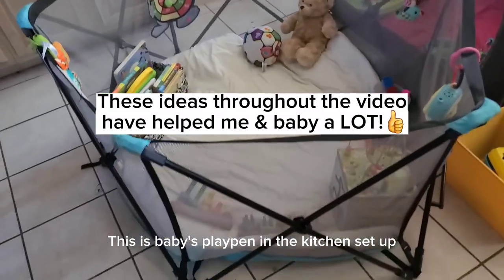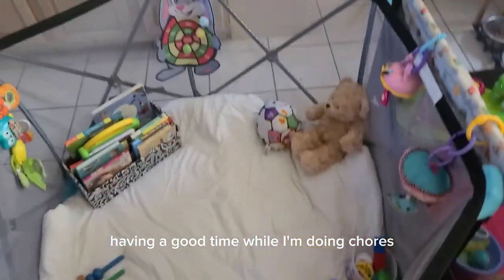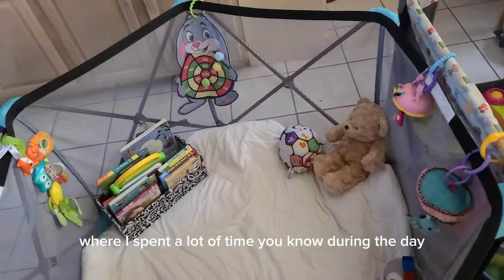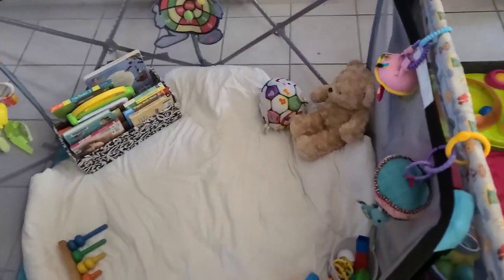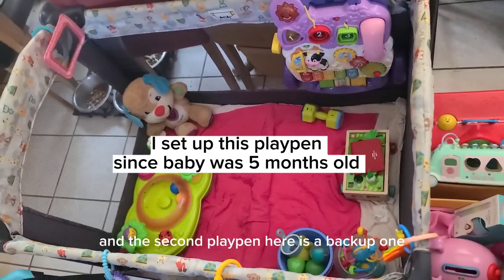This is baby's playpen in the kitchen. She can stay here and play, having a good time while I'm doing chores, cooking, and cleaning. We just spend a lot of time here during the day. There are some toys in here that she really enjoys. The second playpen here is a backup one.